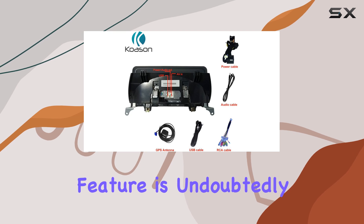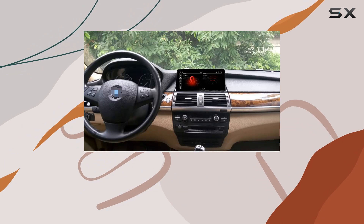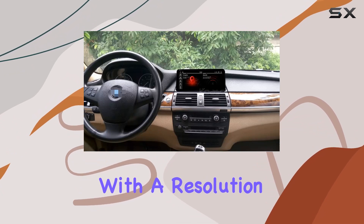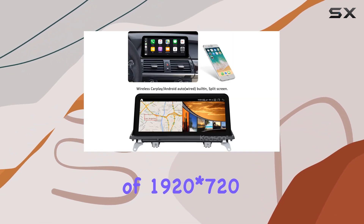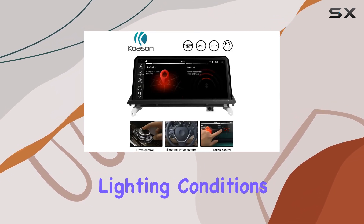The standout feature is undoubtedly the 10.25-inch full lamination black screen by LG, boasting an HD IPS LCD with a resolution of 1920x720. The clear G+G touchscreen remains responsive and vibrant under various lighting conditions.